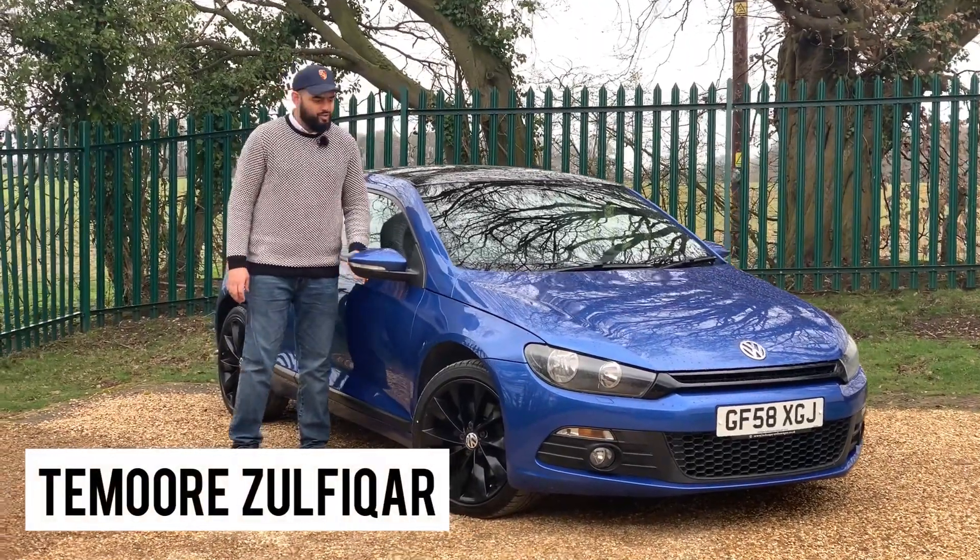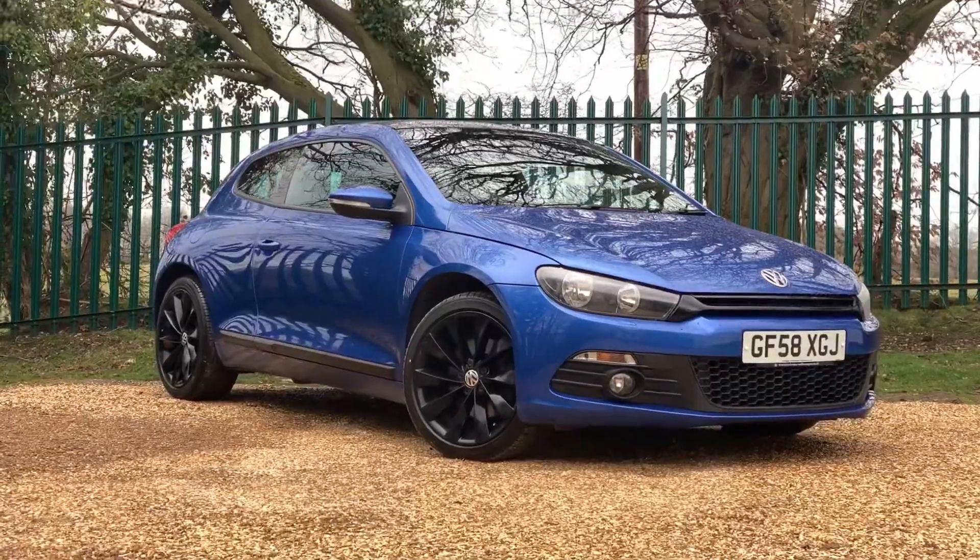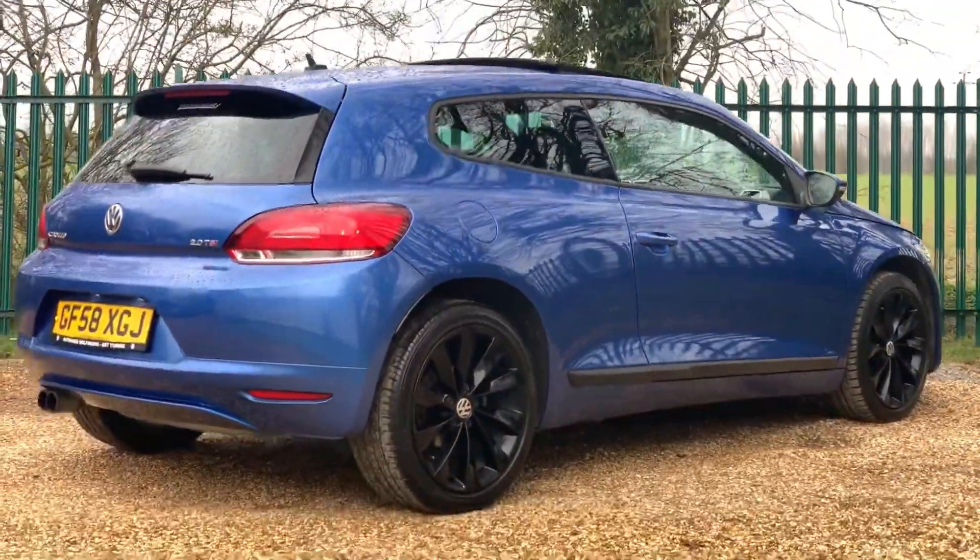Hi everyone, welcome to Invictus Porsche. Today we don't have a Porsche in front of us but it's a very beautiful looking VW Scirocco which I'm going to tell you more about.